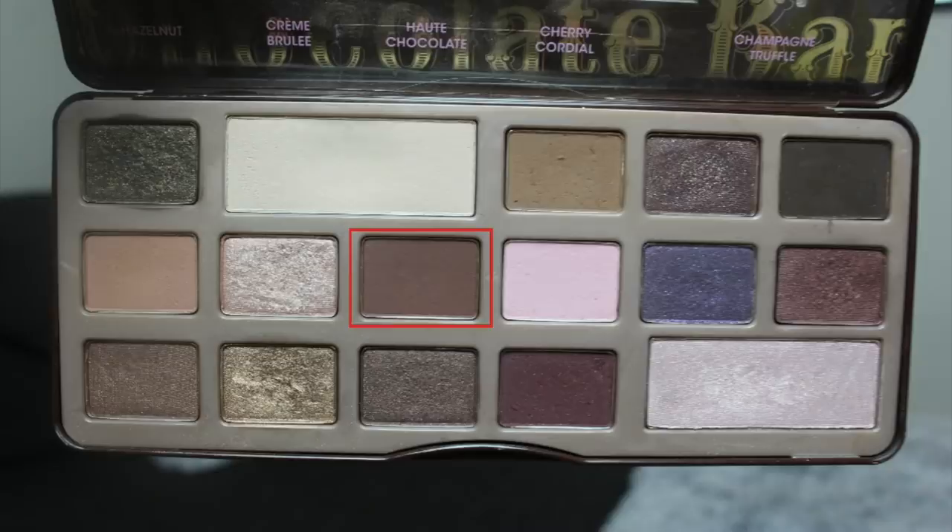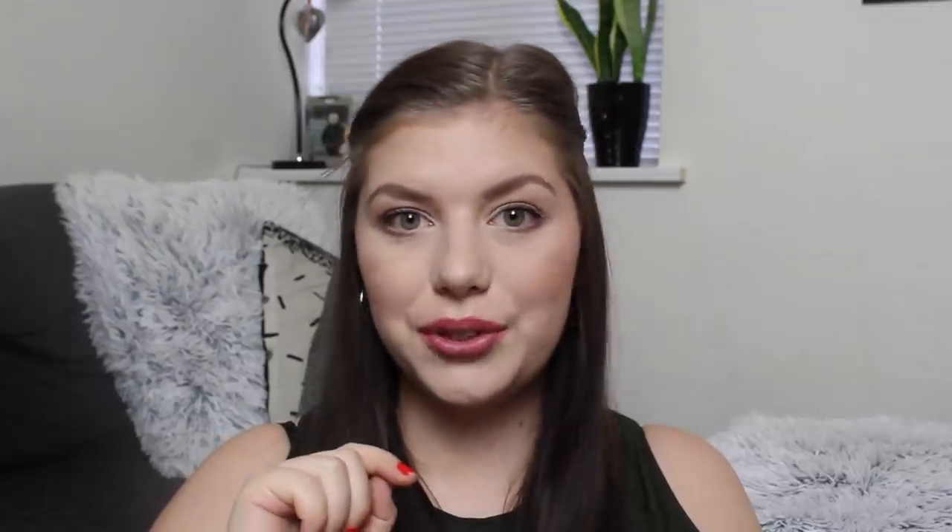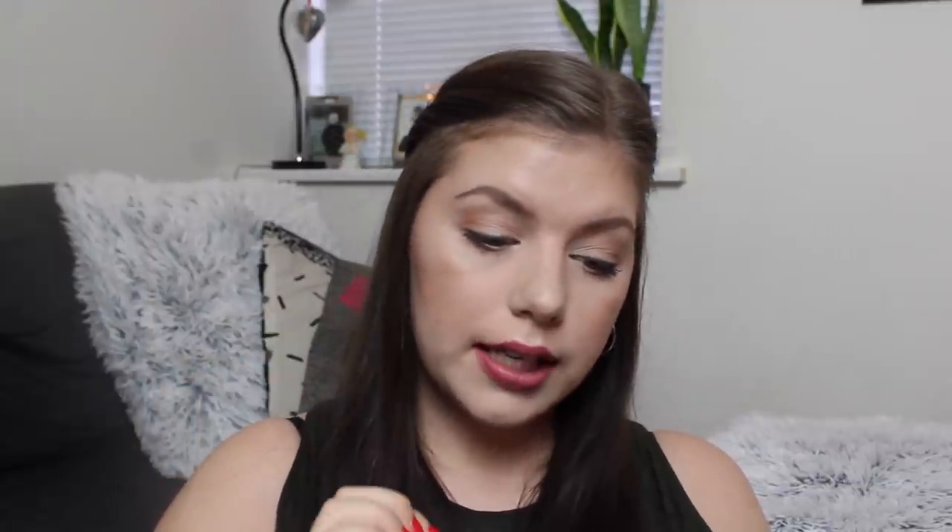Then I have Semi-Sweet, which is a beautiful outer corner shade. Strawberry Bonbon — useless, but I'm going to use it in my crease and to blend out shadows. I have it in project pan right now so I'll try to use it up. Then I have Candied Violet, which I'm not sure what to do with because it's not very pigmented, but I'll try it as a topper or on other purple shadows on my lower lash line for a pop of color.